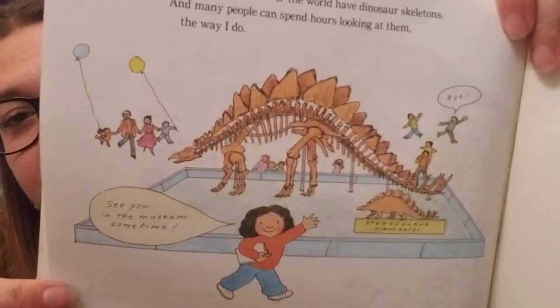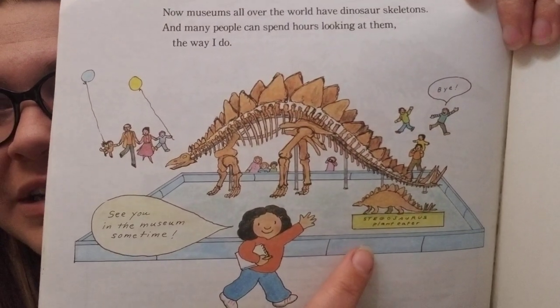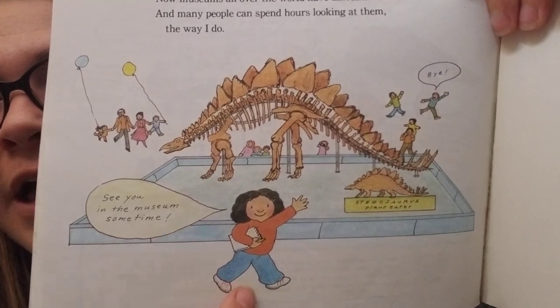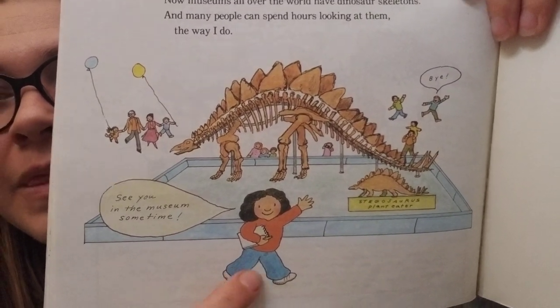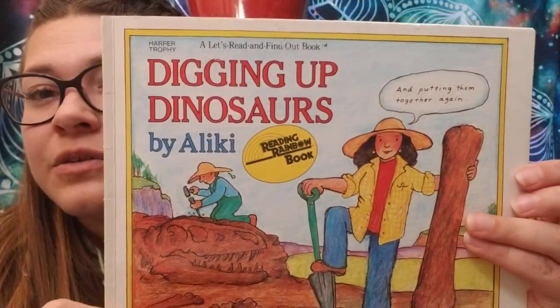The very last dinosaur is a Stegosaurus — a plant eater as well. It says 'See you in the museum sometime.' And that is the end of Digging Up Dinosaurs by Aliki. I hope you guys enjoyed it — join me for my next read aloud.